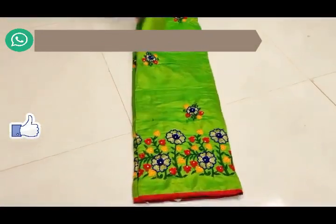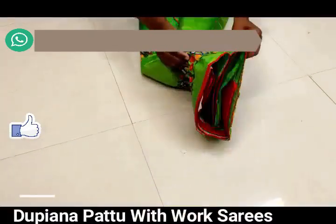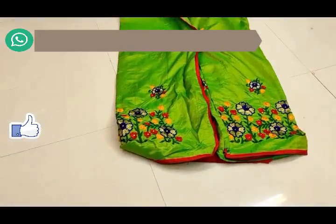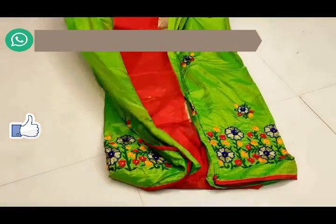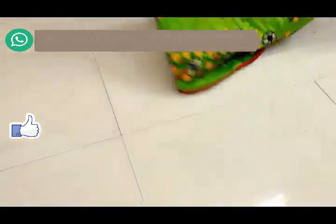Now I'm going to take a look at the heavy thread embroidery pattern and the thread embroidery work. I'm going to take a look at the color combination — it's a dark red, green, and maroon color combination.